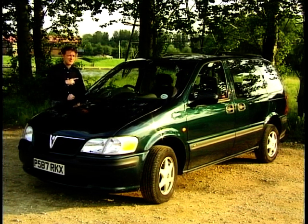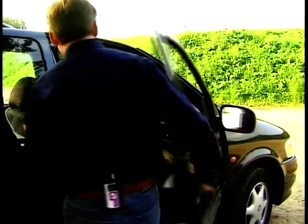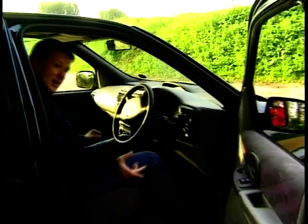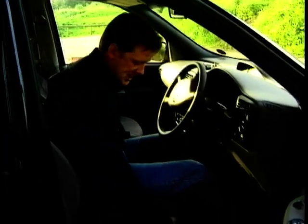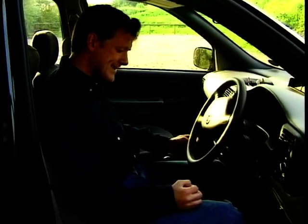The driving position is one of the main problems with the Sintra. The seat adjusts in pretty much any direction — up, down, forwards, backwards, with plenty of rake — but the problem is mainly with the accelerator pedal. It's very difficult to get a comfortable foot position, and after a long drive back from Luton, the reviewer's ankle and knee were aching badly. Getting a comfortable driving position in the Sintra is a real challenge.